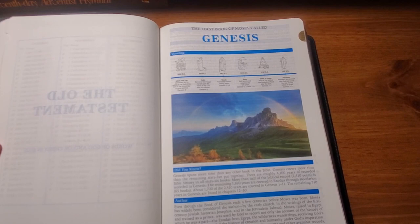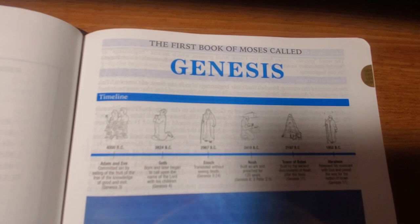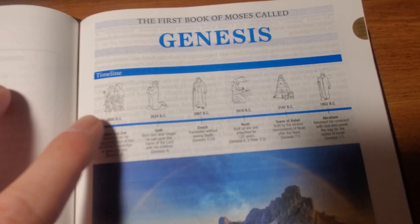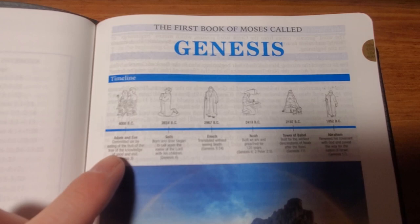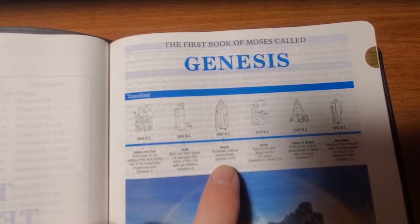This is where it starts with the book of Genesis. Each book of the Bible in the Remnant Study Bible has a beautiful illustration - I was just blown away when I seen this. Up here it says 'The First Book of Moses Called Genesis,' and you've got these little characters - this is supposed to be Adam and Eve, Seth, Enoch is the third one over, and then Noah, then the Tower of Babel, and then Abraham. It's basically a little chronology of characters in the book of Genesis. By Adam and Eve it says 'committed sin by eating of the fruit of the tree of the knowledge of good and evil,' and then under Enoch it says 'translated without seeing sin,' with scripture reference Genesis 5:24.